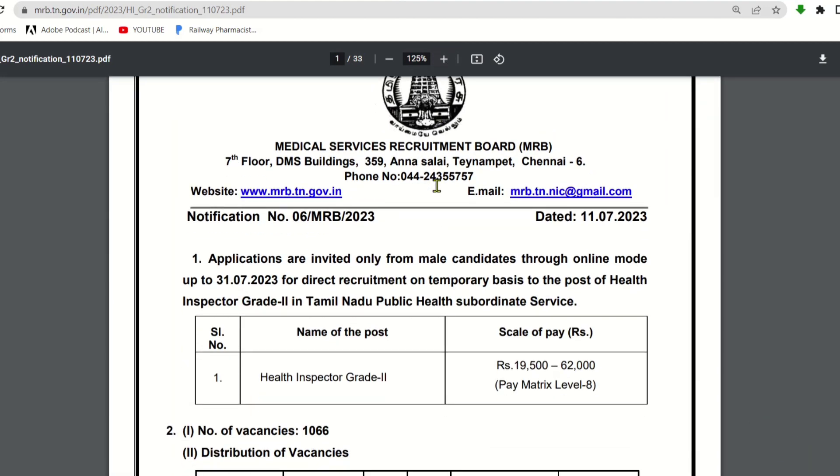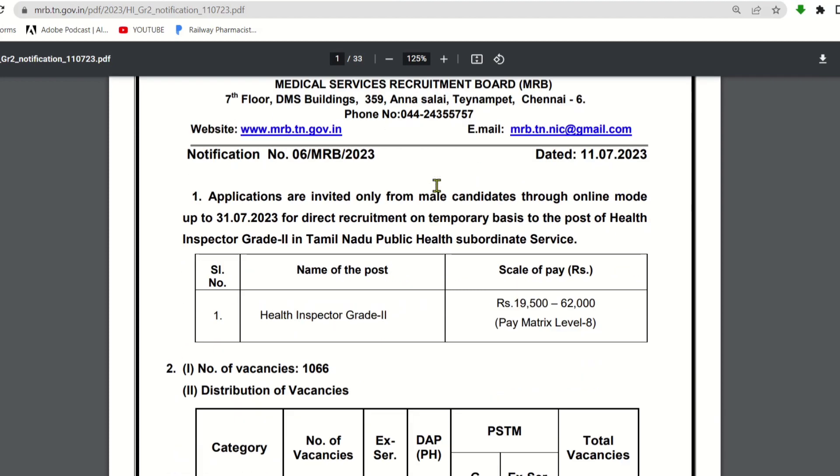What are we going to cover in this video? The notification release date is July 11, and the last date for application is 31st July. Applications are invited only from male candidates through online mode up to 31st July. The last date is 31.7.2023.